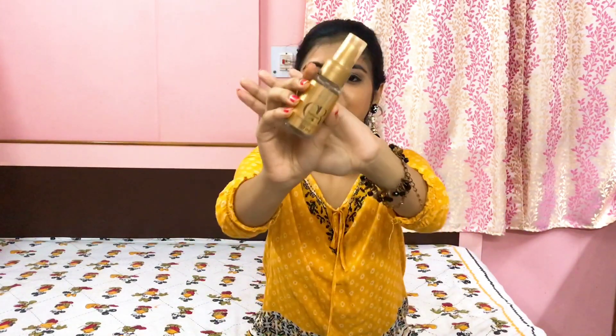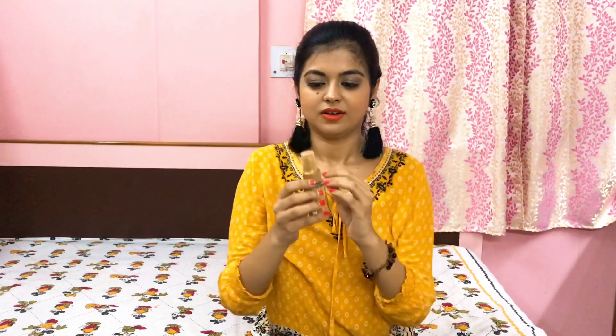Next up I have Wella Professionals Oil Reflections Luminous Smoothening Treatment. This is a transparent hair oil and it is very light. It's amazing for hair regrowth — it might be a little bit expensive, Wella products are, but it's really very good for hair growth. I'm loving it and I've been using this one along with the Parachute one, so if you want you can definitely try this out.